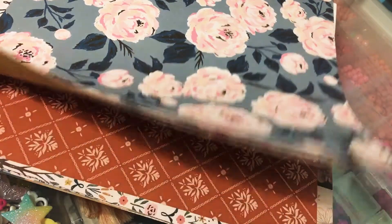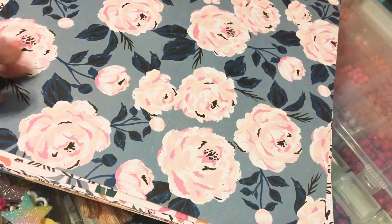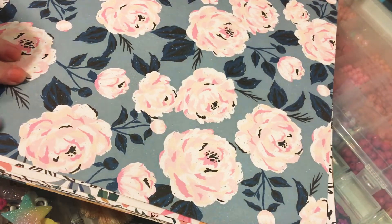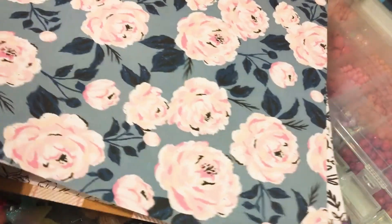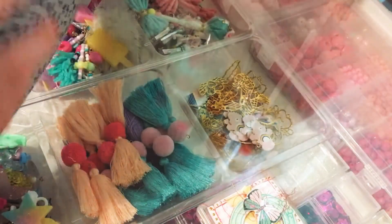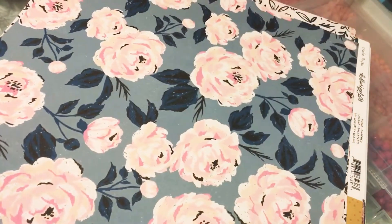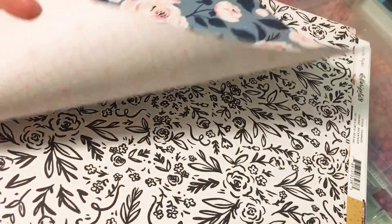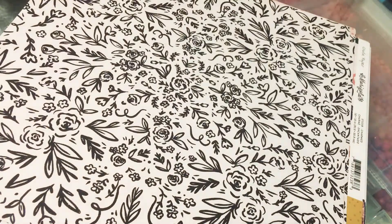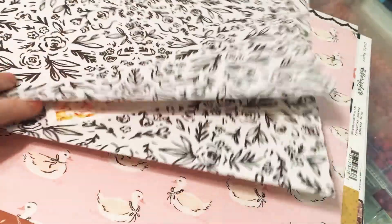And then I got some paper, and then I went back and ordered more paper because I saw Kayla — I can't remember her handle, she's on Instagram and YouTube — haul some. So I literally paused the video and went and bought more. But look how pretty that is, and they're double sided. Super pretty. So two of those.